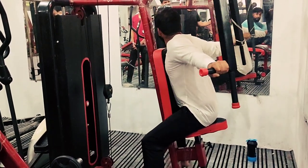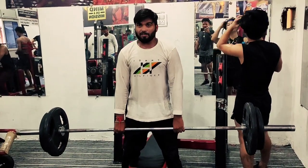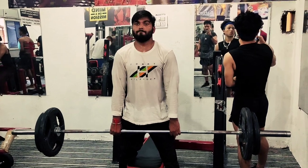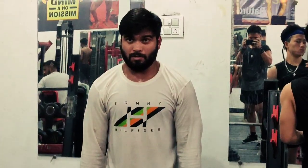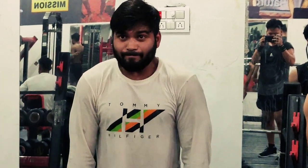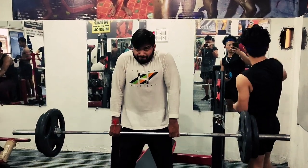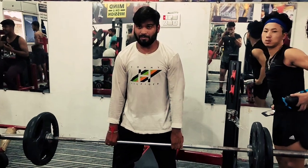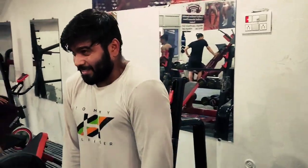Three sets, then we will reach the next exercise. Now our last shoulder set — the name is Shrugs. Now we are going to do the triceps steps, which we are going to start. Let's move on to the next step.